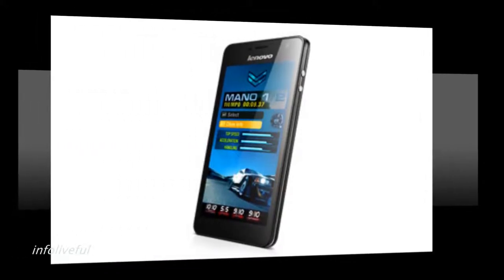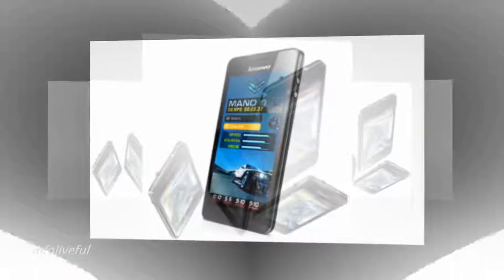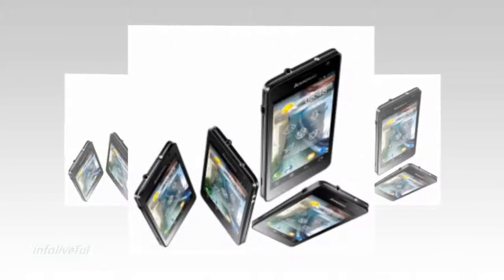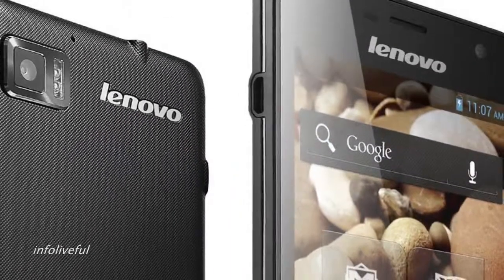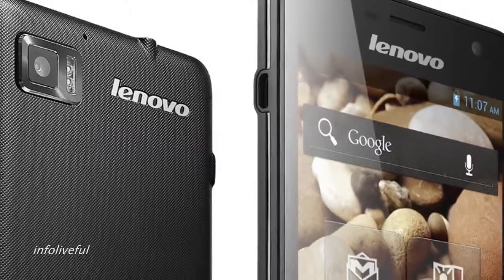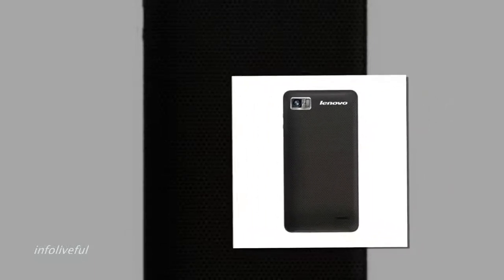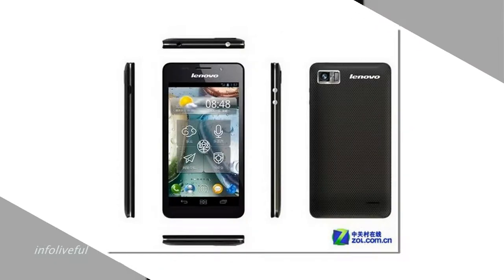Lenovo K860: 5-inch 720x1280 pixels IPS display with wide 178-degree viewing angle, 1.4 GHz quad-core Exynos 4412 processor with Mali 400 GPU, Android 4.0 Ice Cream Sandwich, 8MP autofocus camera with flash and 2MP front-facing camera, 3G HSDPA.